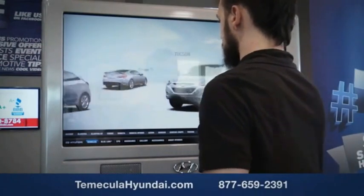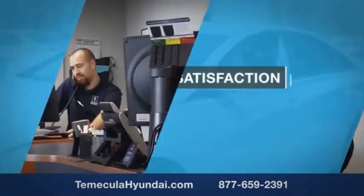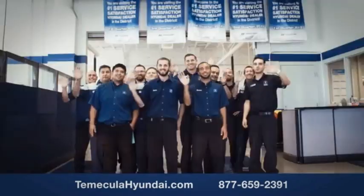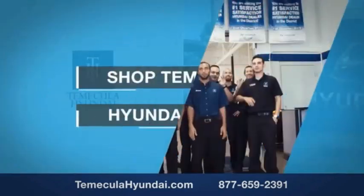Why choose to make it a Hyundai? It's simple. Buying a car is a big financial decision and knowing you're working with a team you can trust is important. Customer satisfaction is our top priority. You want to work with a team that has integrity and passion — people you can trust. Shop to make your new Hyundai today.